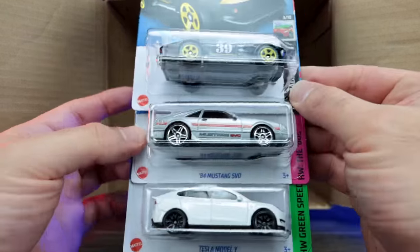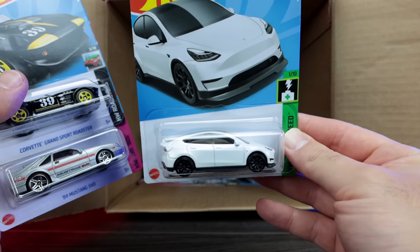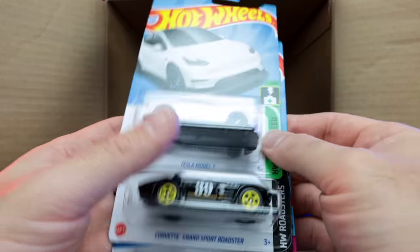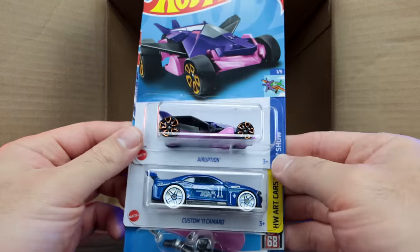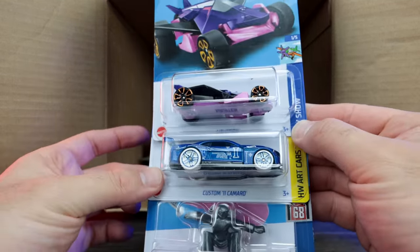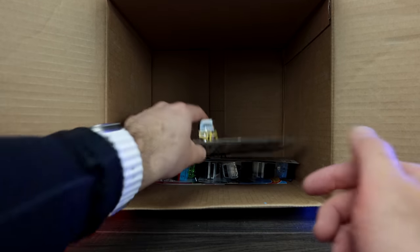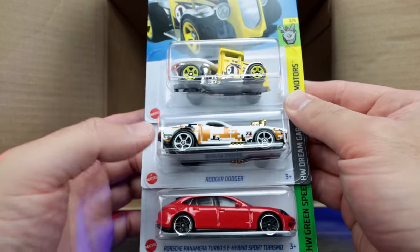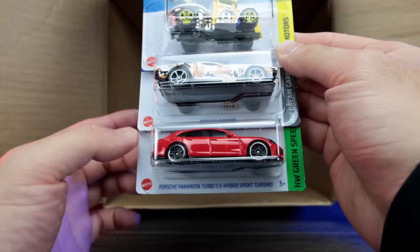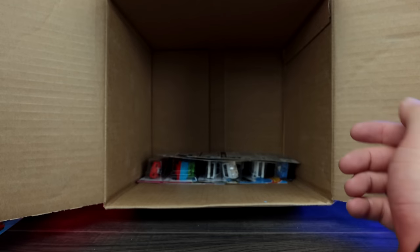We've got the Corvette Grand Sport Roadster again, another 84 Mustang SVO, and another Tesla Model Y — I really like that casting, can't wait to open that. We've got Eruption, the Custom 2011 Camaro, and Skate Grom. Then we've got a new color of Gotta Go, a new color variation of Roger Dodger, and another one of the Porsche Panamera Turbo SE Sport Turismo. We'll put that aside.